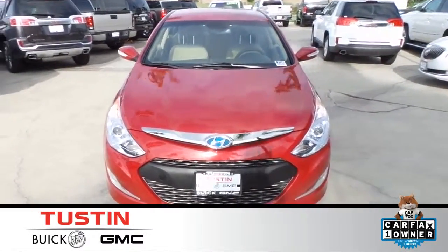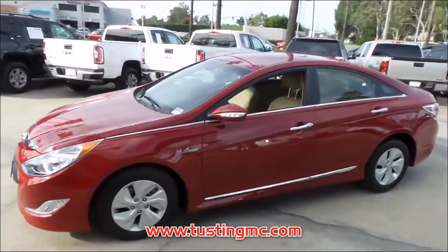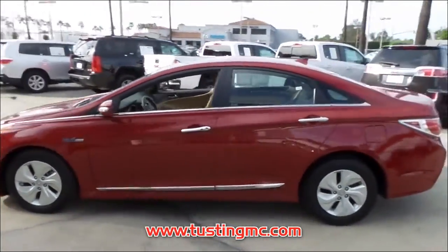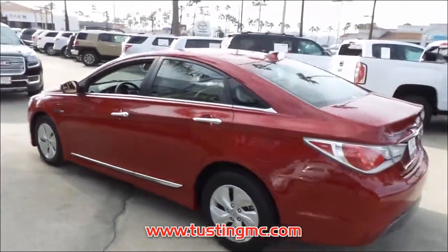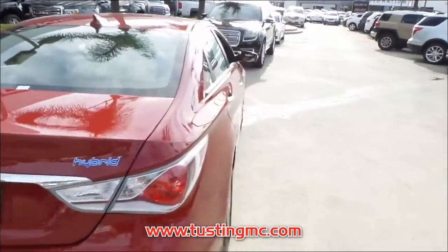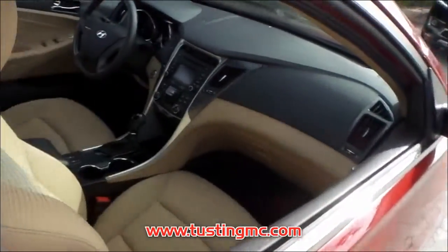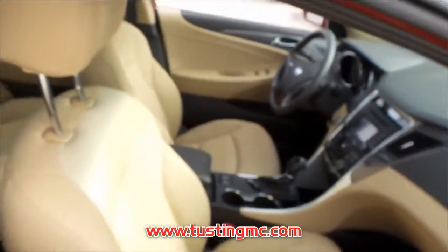One test drive in this pre-owned 2015 Hyundai Sonata Hybrid and you'll know that you have found your perfect match. The balance of the original manufacturer warranty is still remaining on this Hyundai Sonata Hybrid. You can rest assured that this car is a Carfax certified one-owner vehicle, and we would be happy to share with you a free copy of the Carfax vehicle history report.